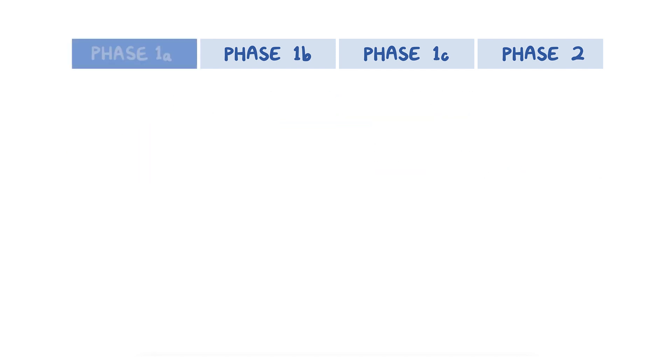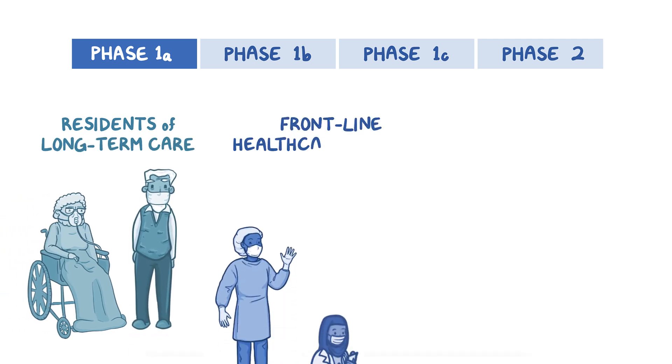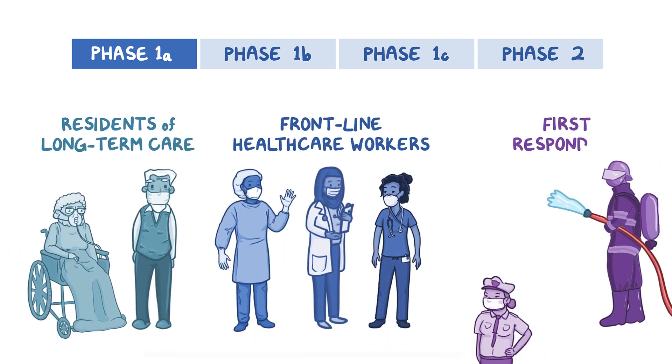The first category, called Phase 1a, is where residents of long-term care facilities and frontline healthcare workers, including first responders, will be vaccinated.